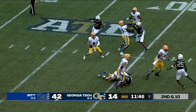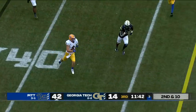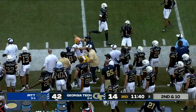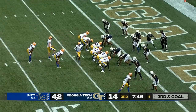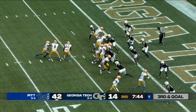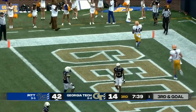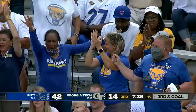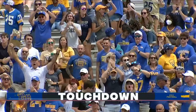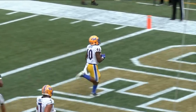Pickett on second and 10, in trouble — eluding the pressure, he'll run again, near side, and will step out of bounds with a first down. Third and goal for Pickett and the Panthers — Pickett will drop it off in the flat and Daniel Carter comes off the bench and catches a touchdown pass, his fourth of the day.